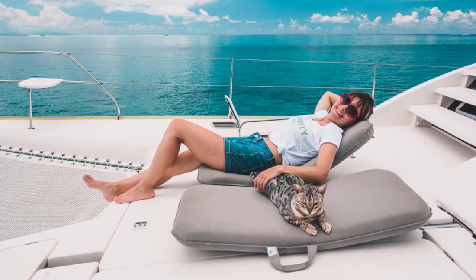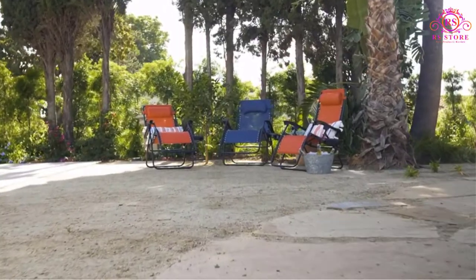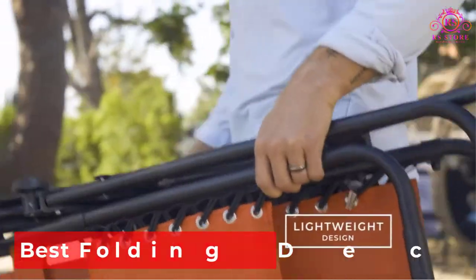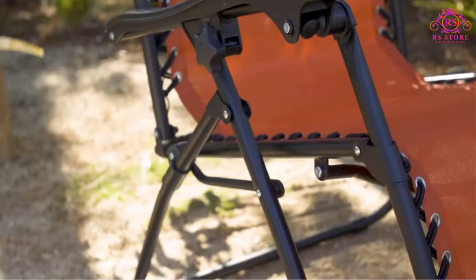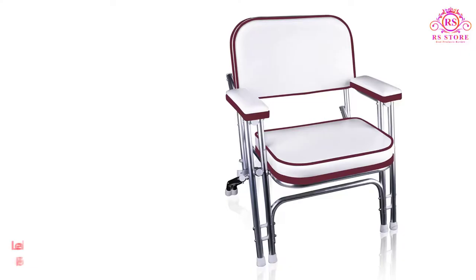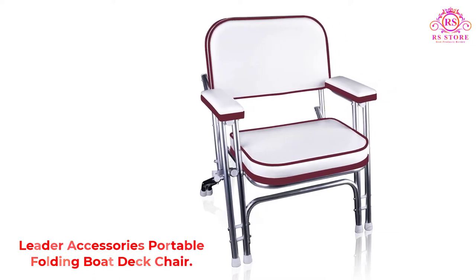Are you looking for the best folding deck chair? Then you are welcome to the RRS Store channel. Today in this video, we are going to show some of the best folding deck chairs that are best sold and reviewed in the last couple of months on Amazon. Let's get started.